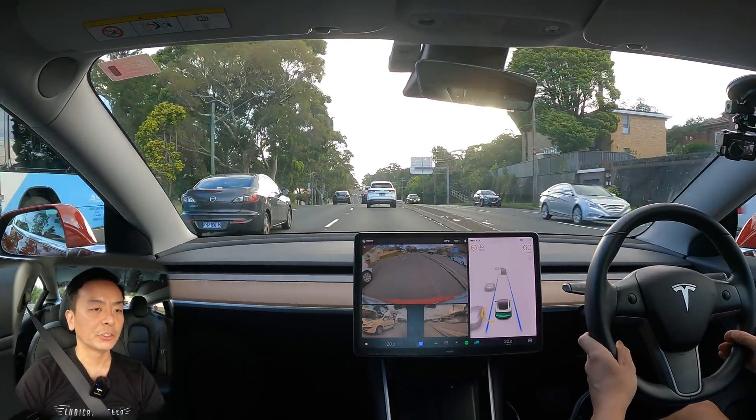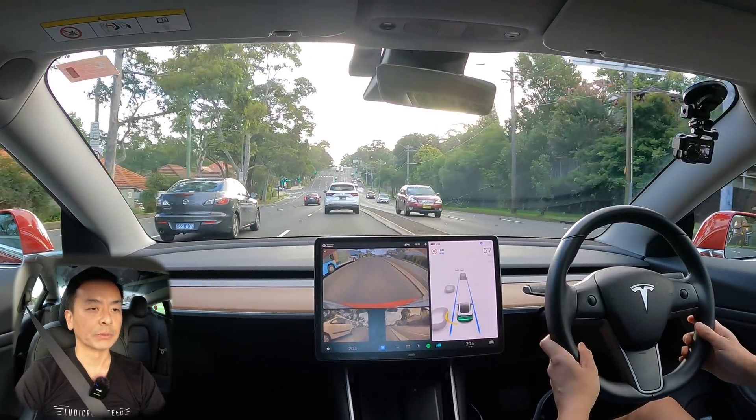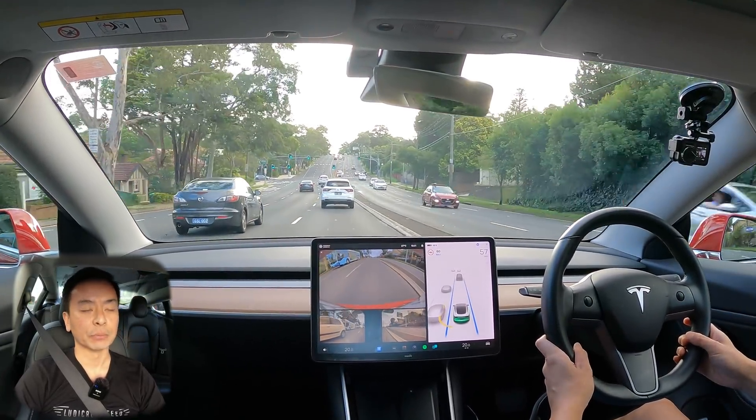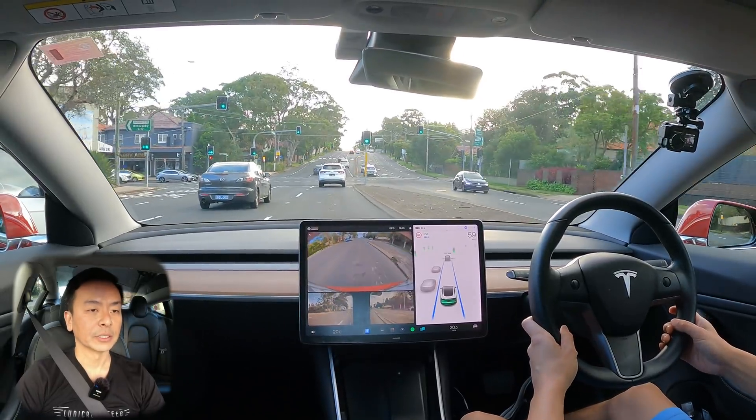Again, hunting for traffic today in Sydney at 6:27 — there should be a little bit around. And as you can see in slow-moving traffic, it does pretty well now with that autopilot regen braking improvement, which I'm pretty happy about. It's just really nice just following traffic.